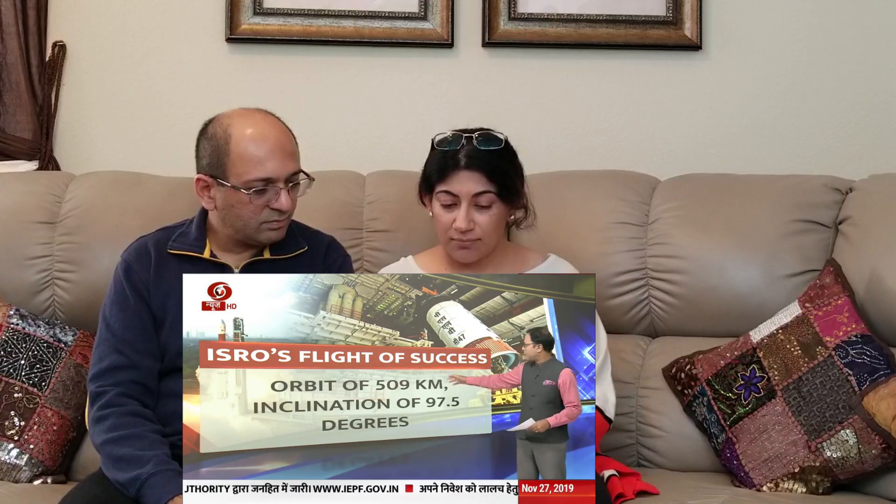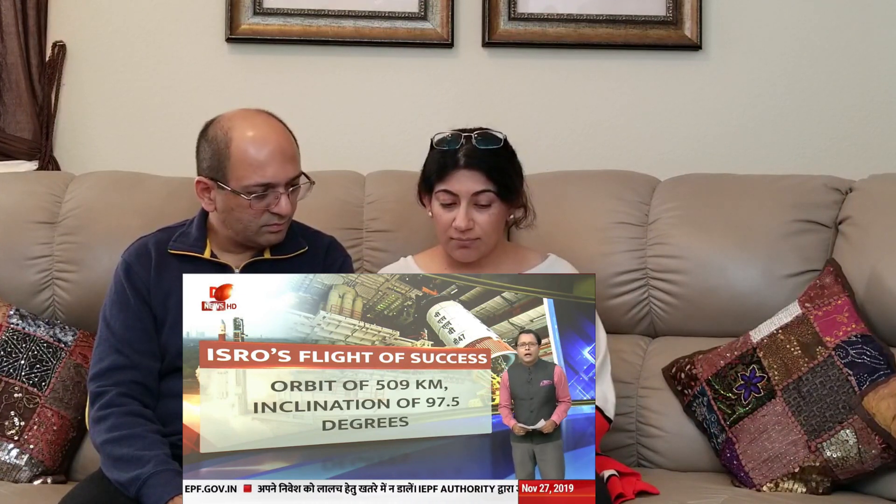The mission life — the period for which the satellite will work and give us data — is about five years. The orbit altitude is just over 500 kilometers from Earth. It is a polar satellite, revolving around the poles at an inclination of about 97.5 degrees, giving us a technical understanding of how the satellite will operate around Earth.